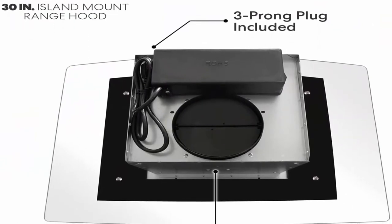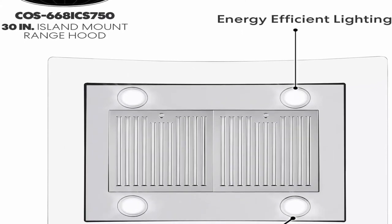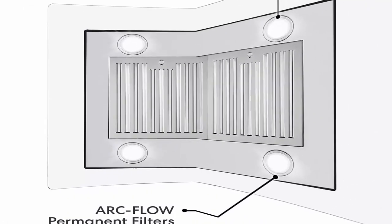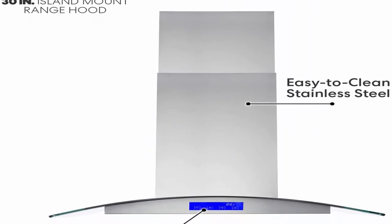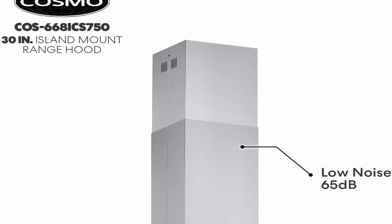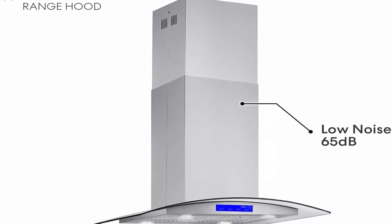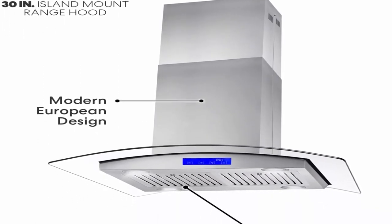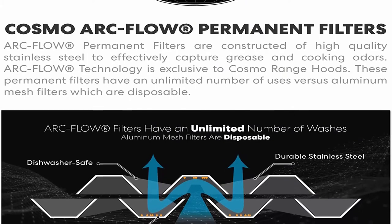Only 65 dB max noise level. Ducted range hood vents outside and away from your home. Optional carbon filter kit available for ductless — purchase parts CFK1TM. Easy to clean filters: Cosmo ARC flow permanent filters are dishwasher safe and extremely durable. No need to replace these filters; simply drop in the dishwasher for easy maintenance and cost savings. Energy efficient lights: the 2-watt LEDs are long lasting and provide bright, high-lumen lighting for better visibility. 3-year limited parts warranty; customer support team based in the USA.